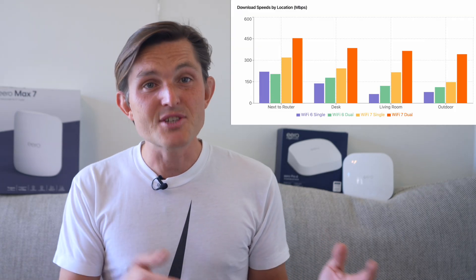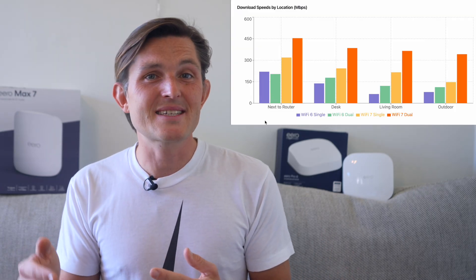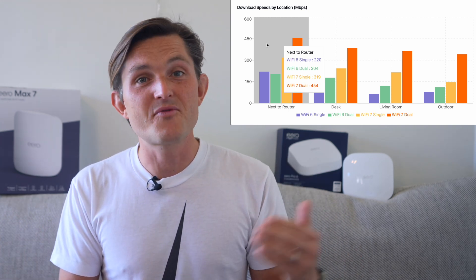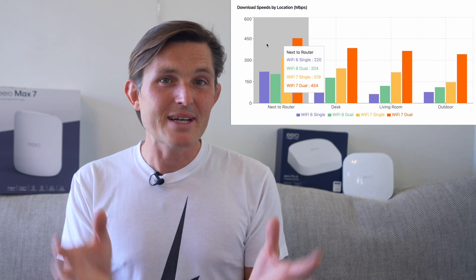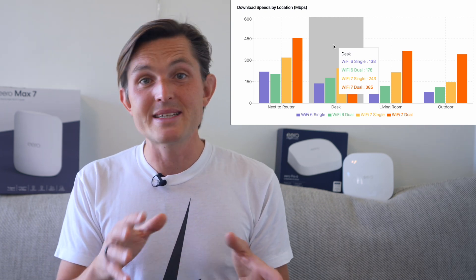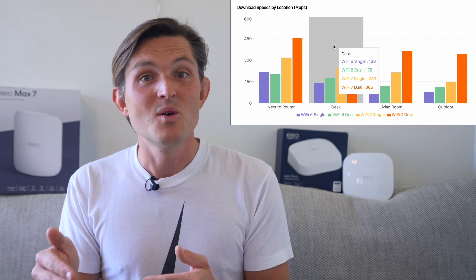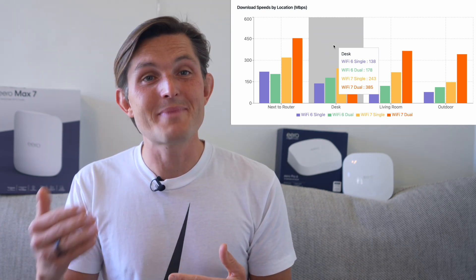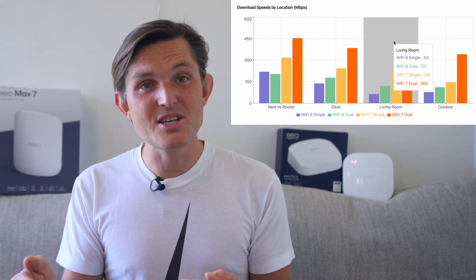Let's look at two types of speed tests. First, we'll check the actual download speeds you'd get with your internet service. Then we'll look at transmission rates, which shows the true router-to-device speed without being limited by your internet connection. Download speeds next to the router: Eero Pro 6 achieved 204 Mbps on average, while Eero Max 7 more than doubled it at 454 Mbps on average. My theoretical maximum with an ethernet cable is around 660 Mbps, so Wi-Fi 7 maintains around 70% of that speed — more than double the speed of Wi-Fi 6. If you're paying for gigabit internet, this difference could be even more dramatic.